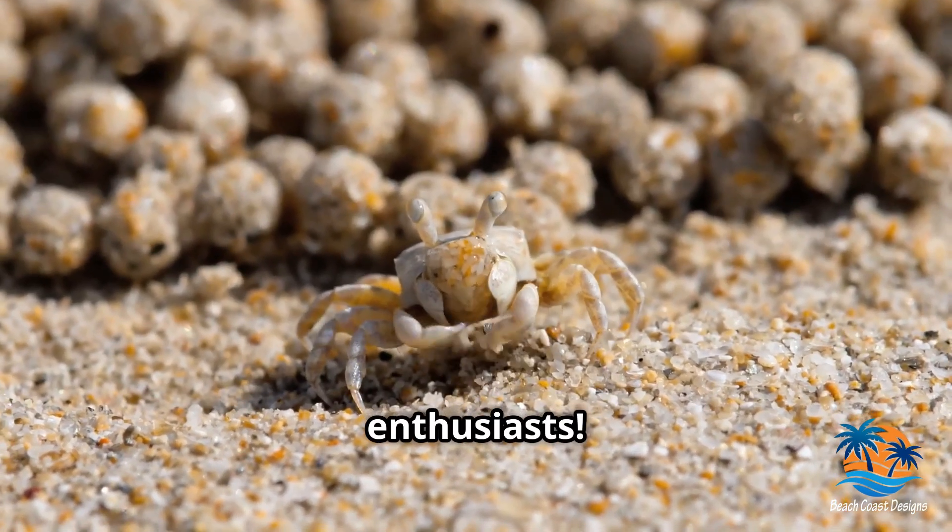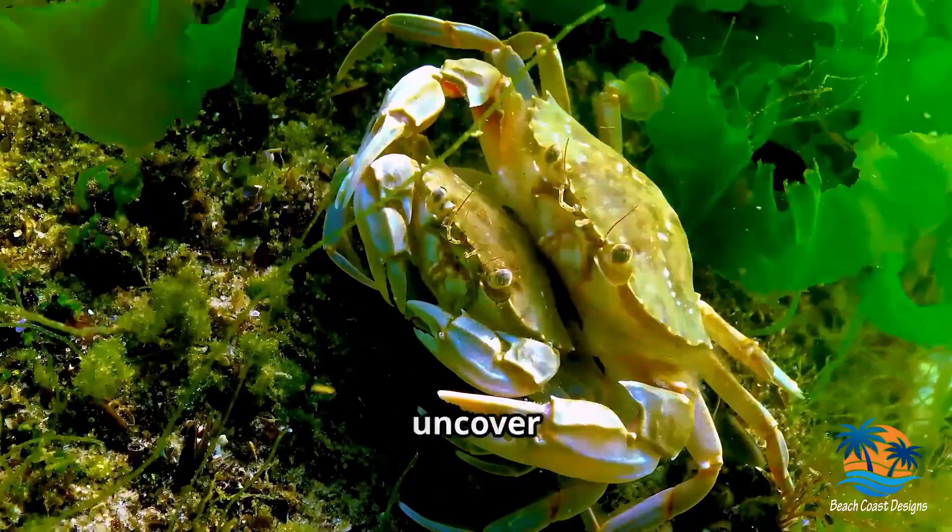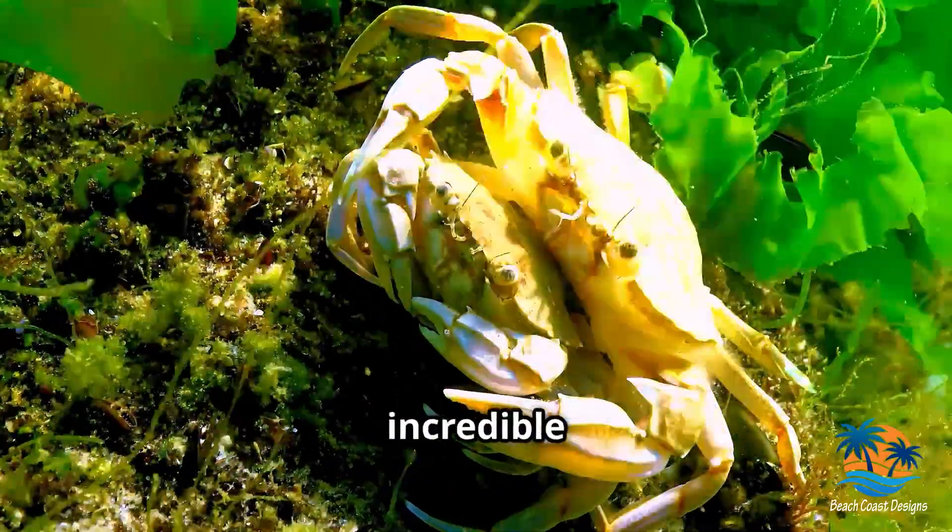Hey there, nature enthusiasts! Ready to dive into the fascinating world of crabs? Let's go on a journey to uncover the amazing lives of these incredible creatures.